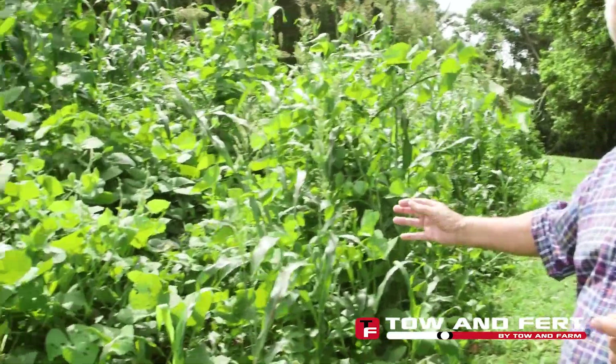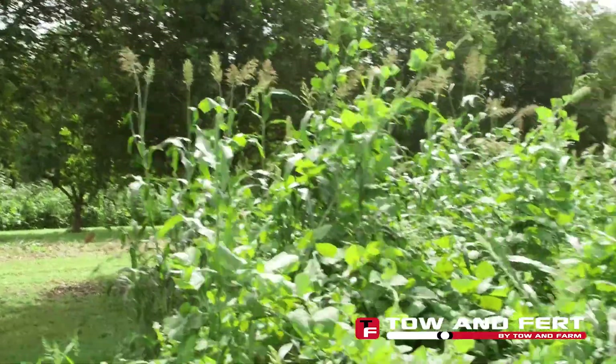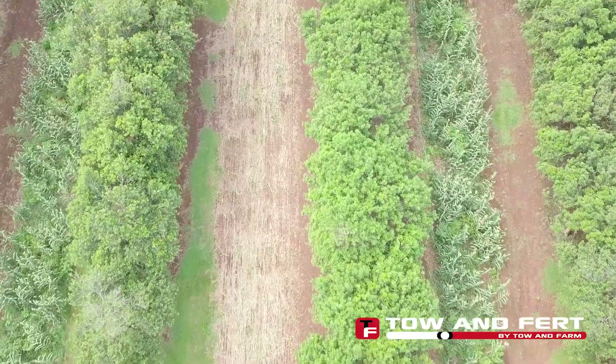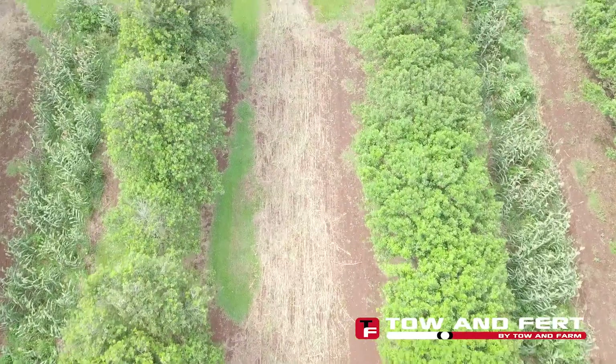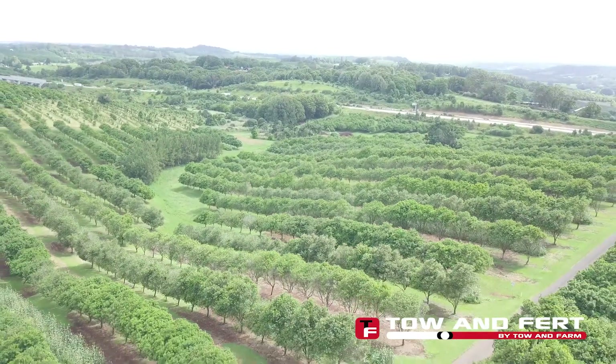The plants are also sequestering an amazing amount of carbon. Over this 10-year period, by laying this crop down and planting straight into it — layer upon layer — we've got our carbon up from about 4% to 10%. We have volcanic soils here.